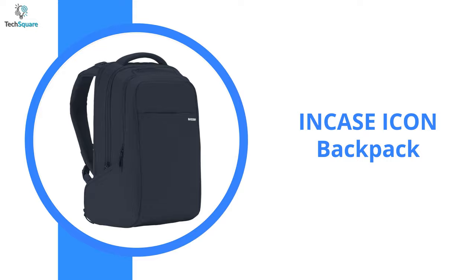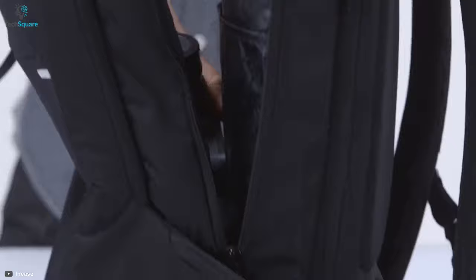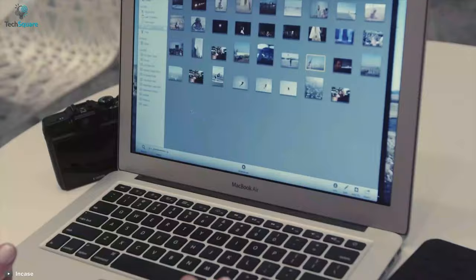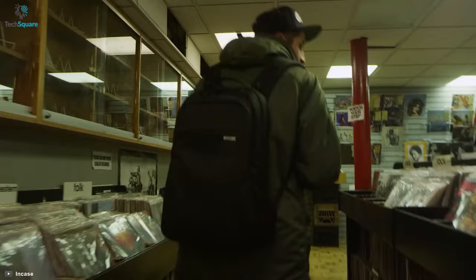Feeling the need for optimal protection and want to transport all your important belongings securely? Then check out the Icon backpack from InCase, which has enough pockets and capacity to store everything you might need. It has a dedicated laptop compartment which is fully padded, and its faux fur lining provides optimal protection for up to 16-inch laptops. Since it's constructed with 840D ballistic nylon, it's durable enough to hold up to everyday wear and tear without breaking a sweat.